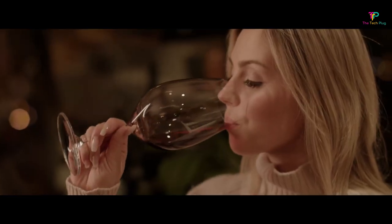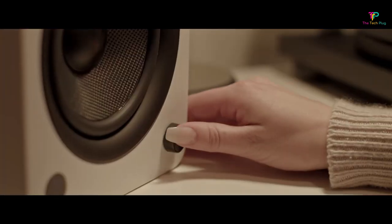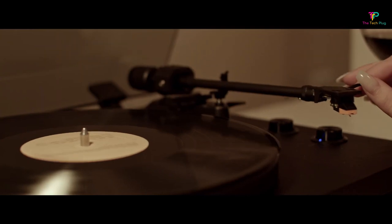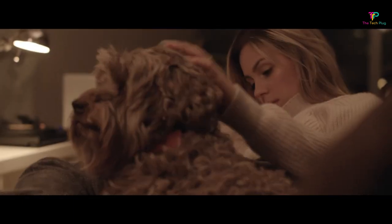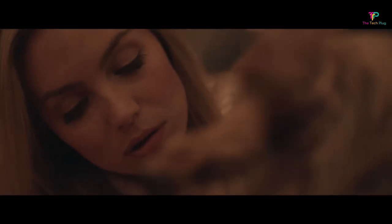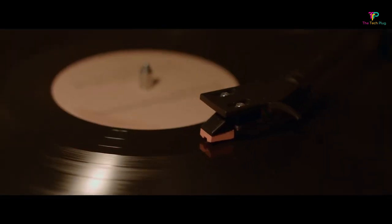The sound quality is where the YU6 really shines. The vocals carry their full weight, accompanied by a neutral low and high range. The Kevlar woofers and silk-dome tweeters deliver accurate and authentic sound, making the instruments sound clean and true to life. However, we did notice some Bluetooth connectivity issues, with occasional drops and stutters. Despite this, the YU6 is an excellent powered speaker with many alternative connectivity options. Overall, if you're looking for a powerful, visually stunning, and feature-packed powered speaker, the Kanto YU6 is an excellent choice.